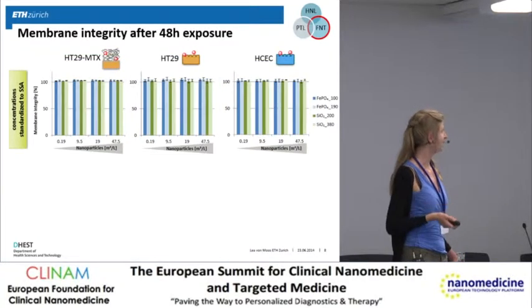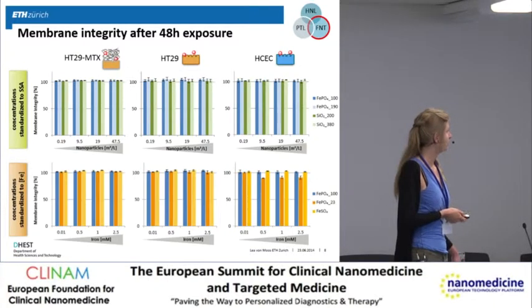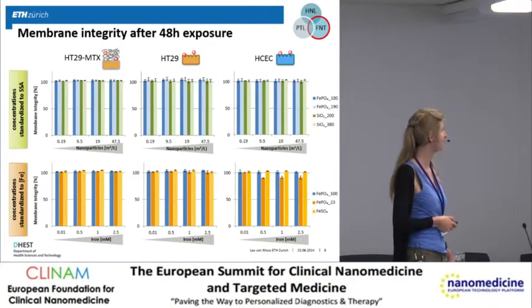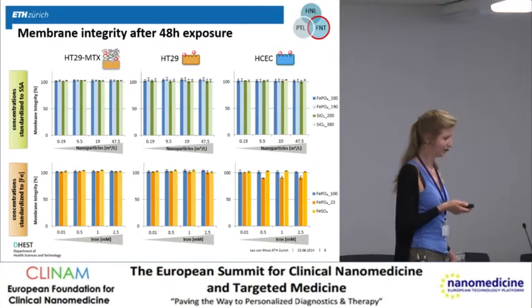For membrane integrity — this is quite a busy slide — we have the three different cell lines on the x-axis, membrane integrity relative to untreated cells on the y-axis, in blue are our two iron phosphate nanoparticles, and in green are the silica control particles at increasing concentrations standardized on surface area. What we can see is actually no effect — the membrane integrity was not affected by the particles. Comparing to iron controls, we only saw a small decrease in membrane integrity when exposed to the commercial iron phosphate with a surface area of 23.